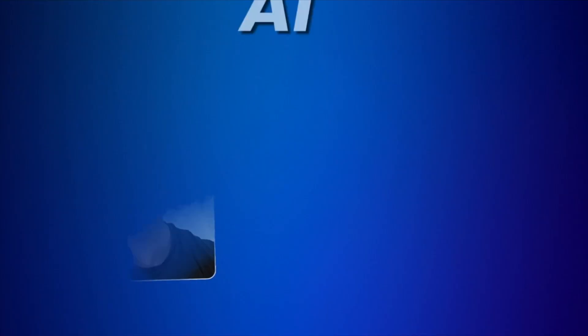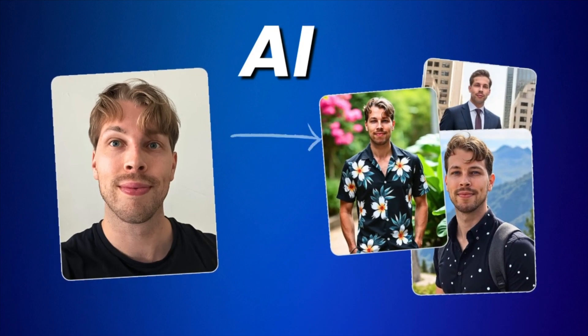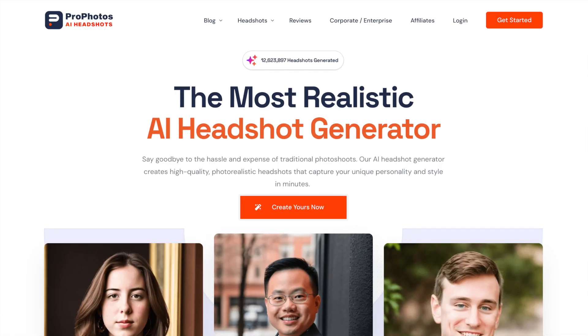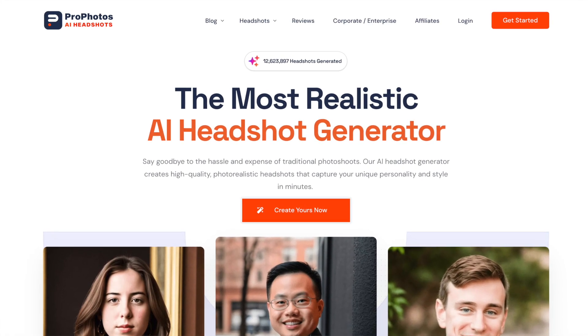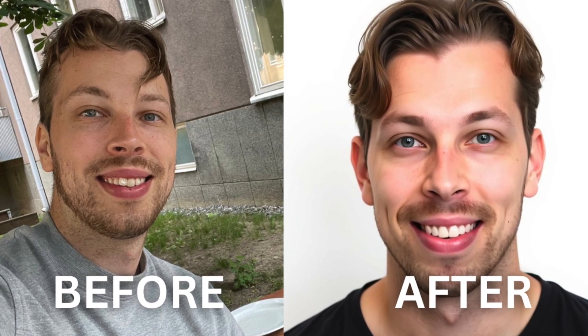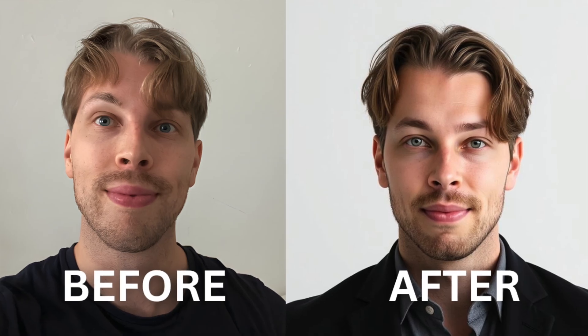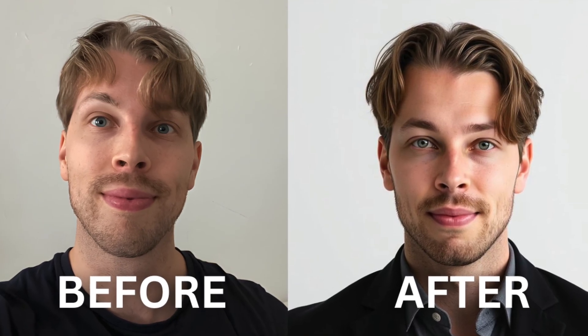I've spent over $2,000 testing different AI headshot generators and in this video I will review a platform called Profotos AI. This tool allows you to turn your regular selfies or regular photos into professional looking realistic AI headshots that look exactly like you. I will review Profotos and compare it with other similar products in the field to figure out if this is truly the best AI headshot generator or not.